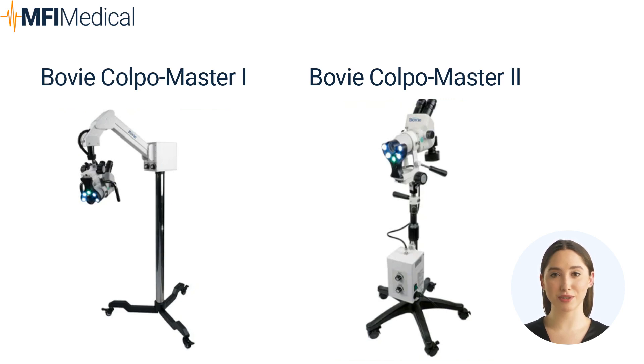The Bovee ColpoMaster 2 offers multi-step magnification and comes with an optional built-in camera, providing additional diagnostic capabilities. With its advanced features and high-quality optics, it provides healthcare professionals with clear and detailed visualization during colposcopy examinations. Its ergonomic design and user-friendly interface make it easy to operate, ensuring accurate diagnosis and improved patient care. With multiple imaging modes including green and blue filters, you have the flexibility to adapt to different clinical requirements, enhance tissue differentiation, highlight vascular patterns, and gain deeper insights to aid in diagnosing various conditions.